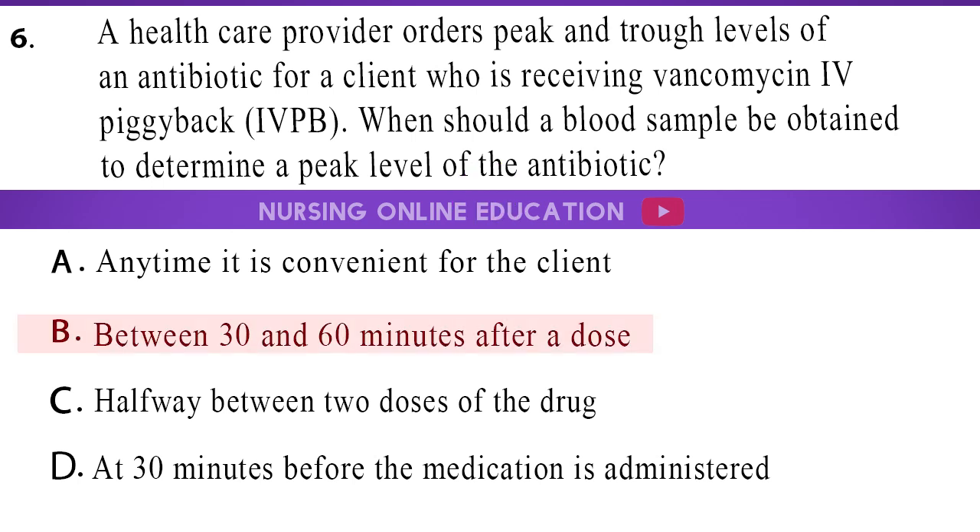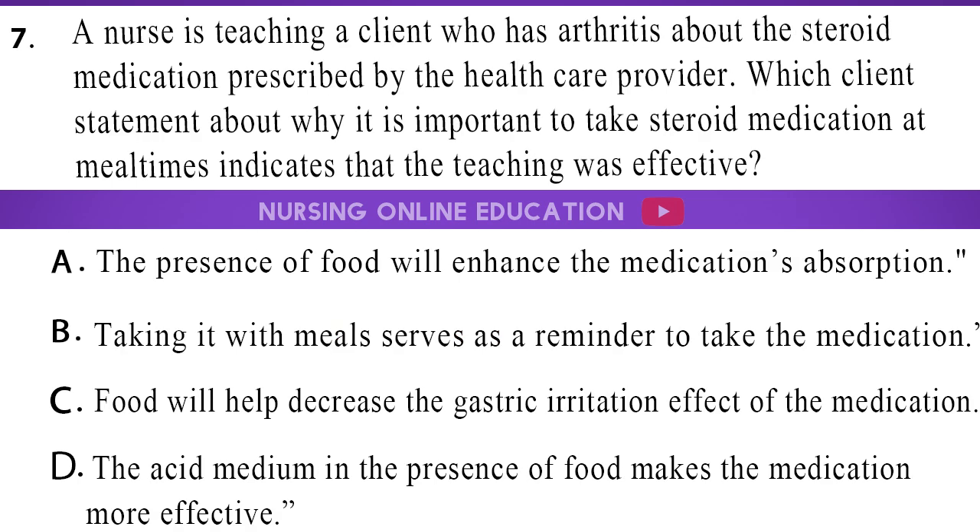The answer is option B, between 30 and 60 minutes after a dose. 7. A nurse is teaching a client who has arthritis about the steroid medication prescribed by the healthcare provider. Which client statement about why it is important to take steroid medication at mealtimes indicates that the teaching was effective? A. The presence of food will enhance the medication's absorption. B. Taking it with meals serves as a reminder to take the medication. C. Food will help decrease the gastric irritation effect of the medication. D. The acid medium in the presence of food makes the medication more effective.